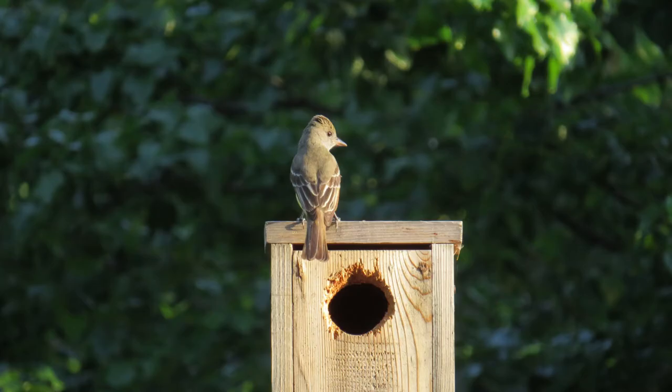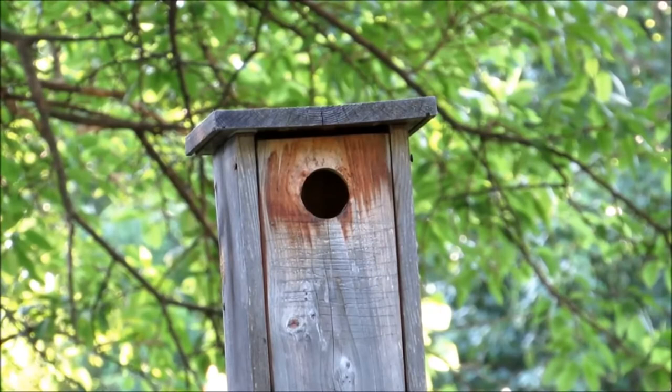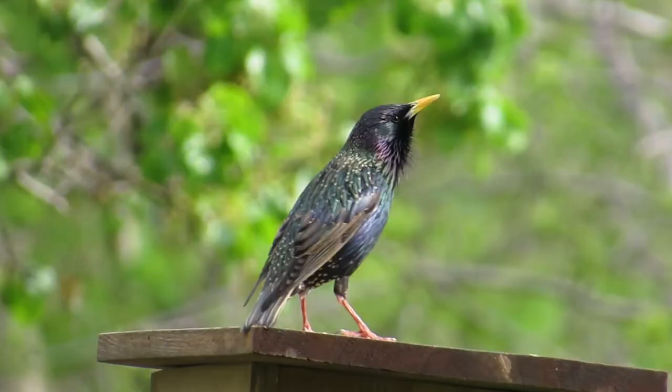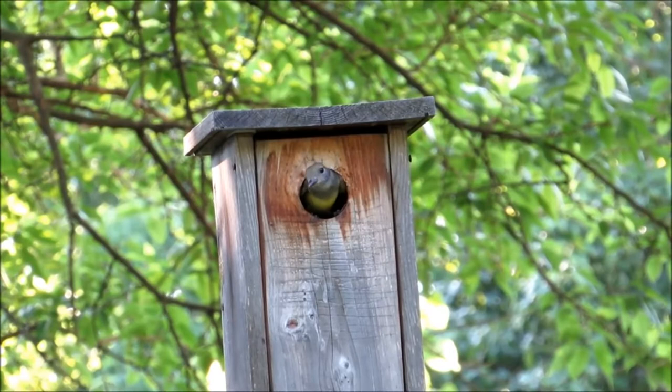These are important tips to follow if you want to be successful. Obviously you need to live where flycatchers are breeding birds — look for links in the video description for range maps of the great crested and ash-throated flycatchers. Put up more than one nest box for flycatchers, as you can't predict which box they will prefer. Furthermore, the extra boxes can be used to trap invasive starlings and house sparrows to protect your flycatchers. Locate the nest box in the open, away from tree branches.